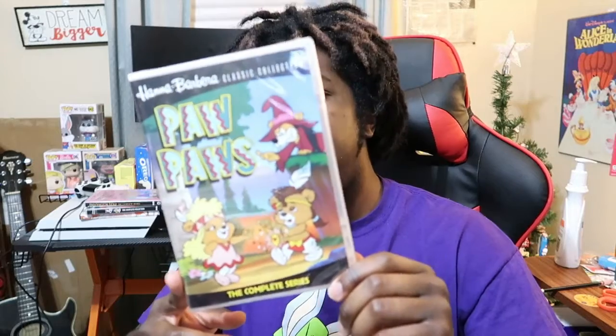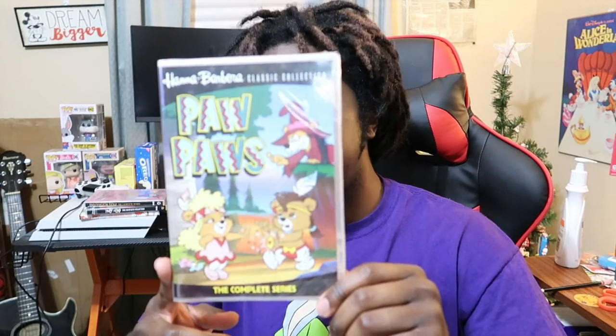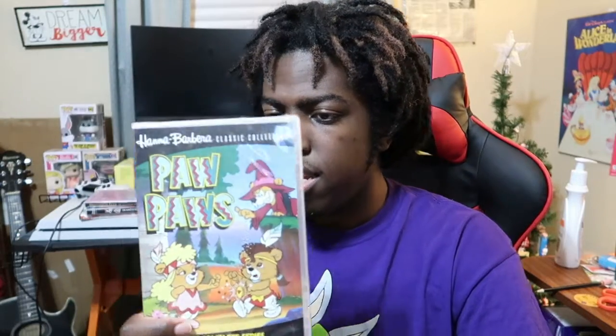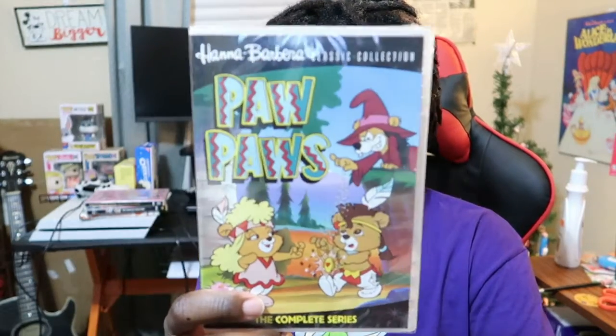The next one is Paws Paws. I haven't seen it — I'm not sure if I've seen this on Boomerang. But I'm willing to look at all these miscellaneous underrated cartoons and maybe do some reviews on them. So yeah, this is Paws Paws.